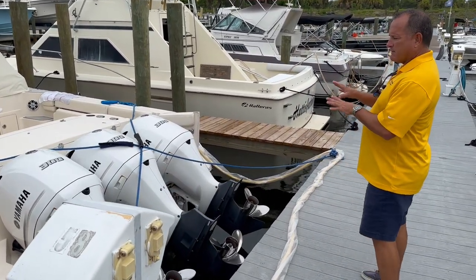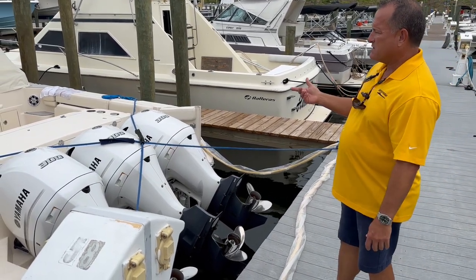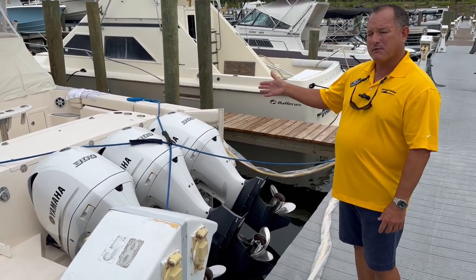This is preferred power right here. I took the boat out yesterday. Cruise was around 32, wide open 42 to 43. For a boat that weighs about 20,000 pounds, that's excellent performance.